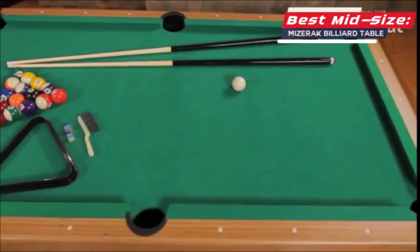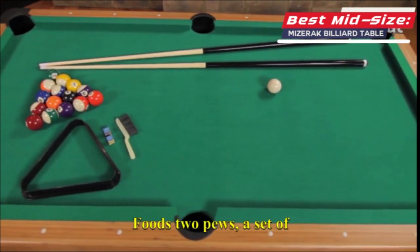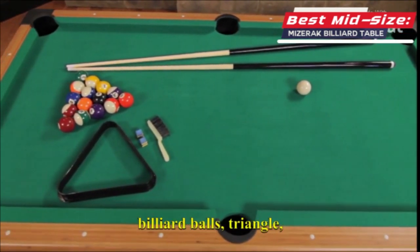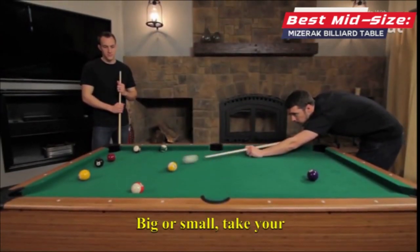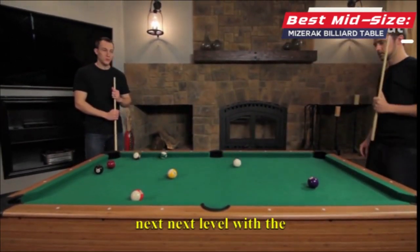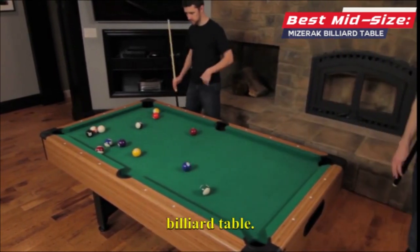This table also includes 2 cues, a set of billiard balls, a triangle, brush, and cue chalk. Big or small, take your entertainment room to the next level with the Miserac Dynasty Space Saver Billiard Table.